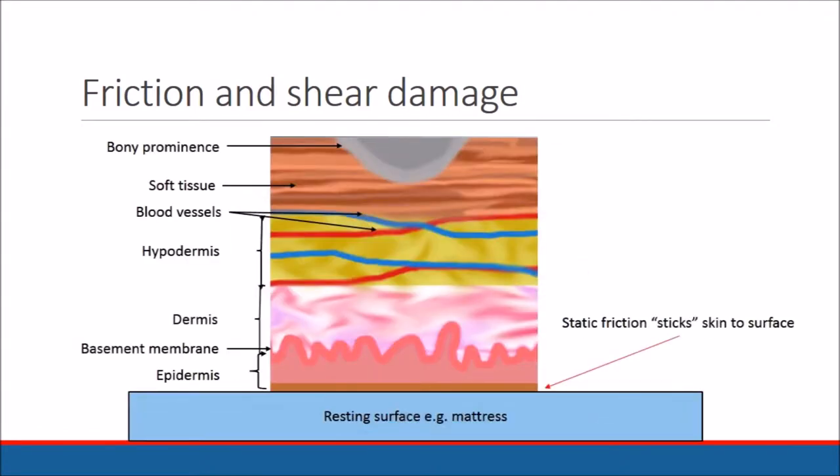If we zoom in more closely we can picture the various layers of tissue and skin underlying the heel bone, including those carrying the blood vessels and the actively dividing skin cells.